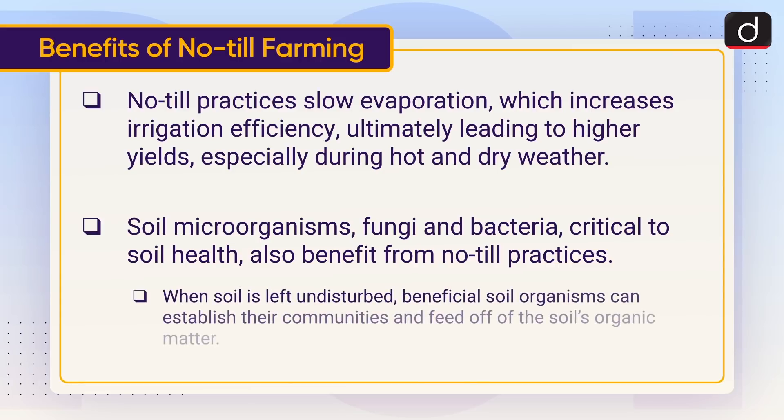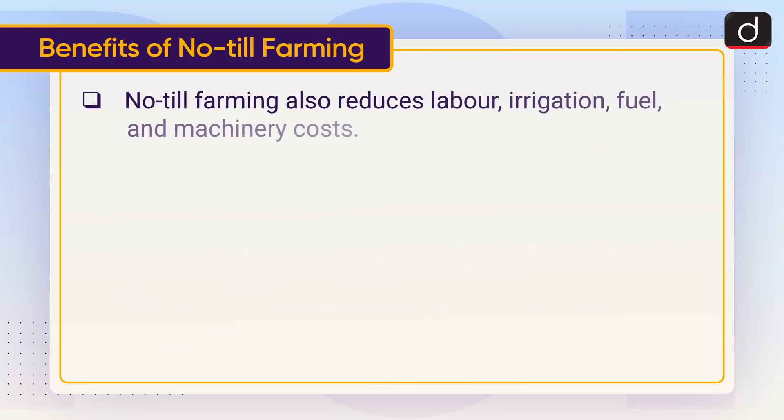When the soil is left undisturbed, beneficial soil organisms can establish their communities and feed off the soil's organic matter. No-Till farming also reduces labor, irrigation, fuel and machinery costs.